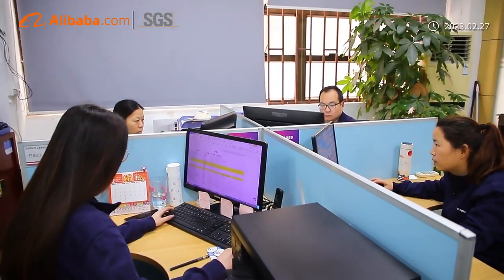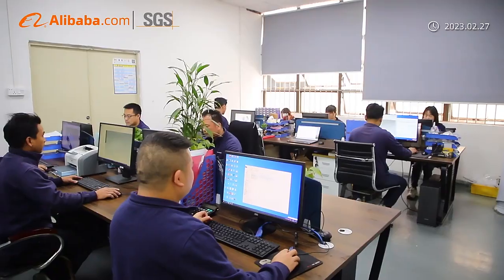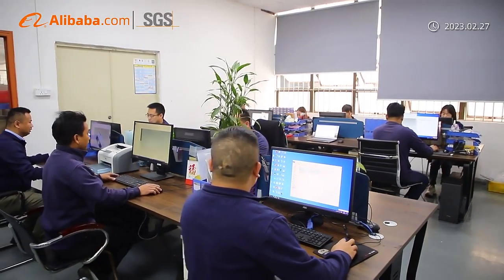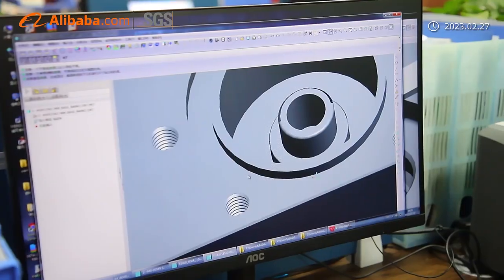Our manufacturing capabilities include CNC milling, CNC turning, rapid prototyping, 3D printing, plastic injection molding, and sheet metal fabrication services.